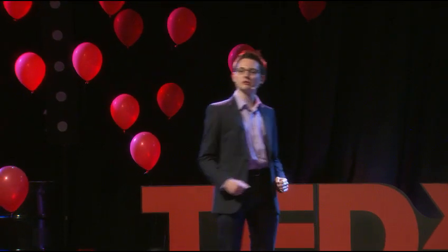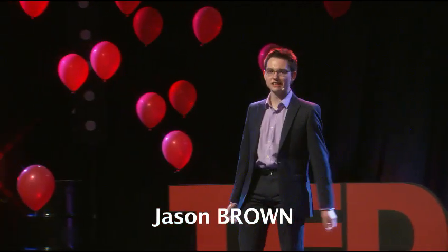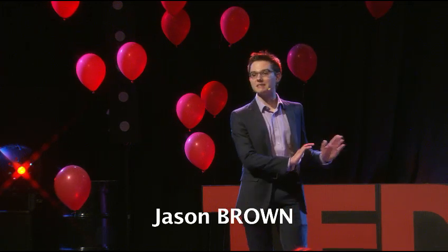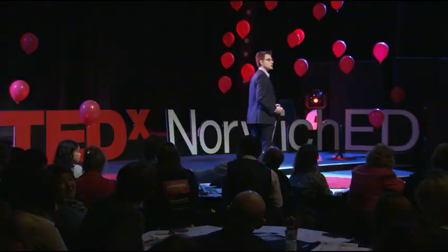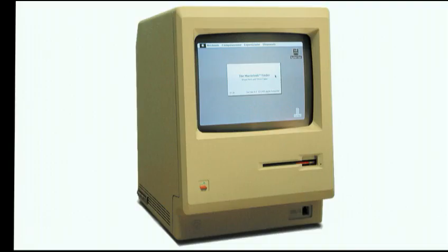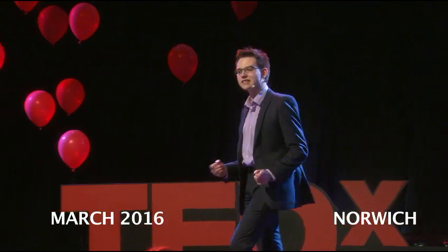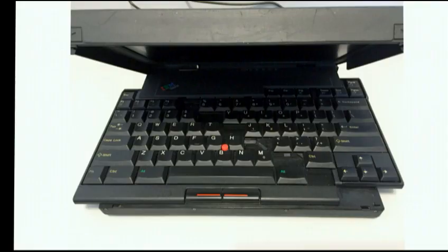Computers have evolved massively over the past 30 years. The Sinclair ZX Spectrum made computing affordable to the masses in the early 1980s. Then we have the BBC Micro, which was a hit in education. The Apple Macintosh was the first computer ever to feature a graphical user interface, something that we take completely for granted today. In the early 1990s, the IBM ThinkPad 701c took design to a whole new level with a fold-out keyboard that looked like something from a sci-fi movie.